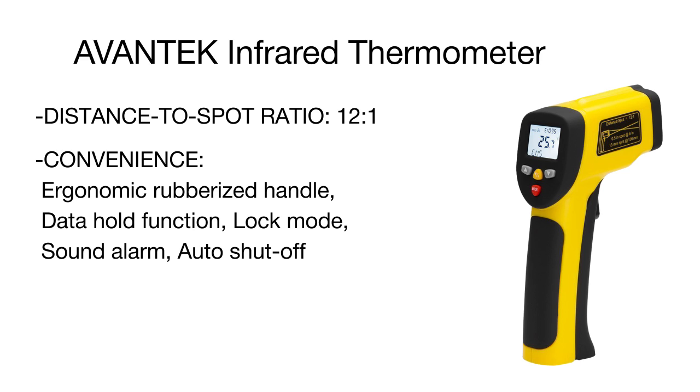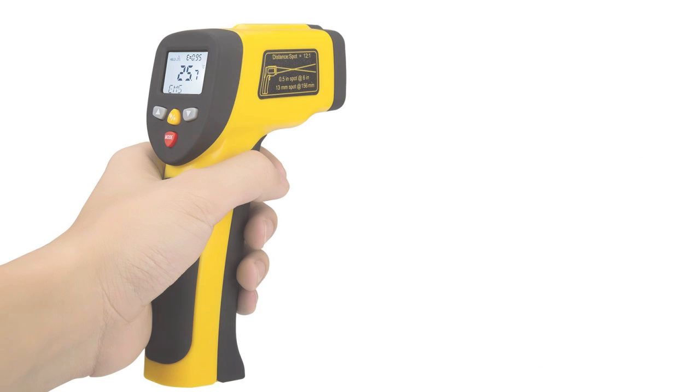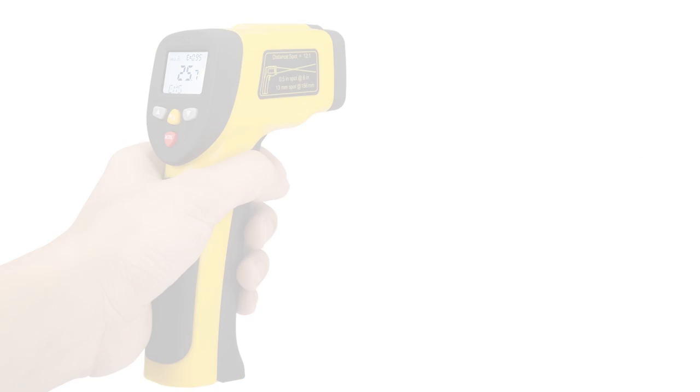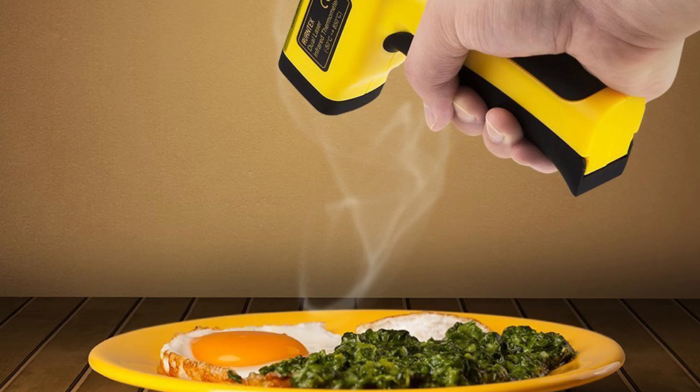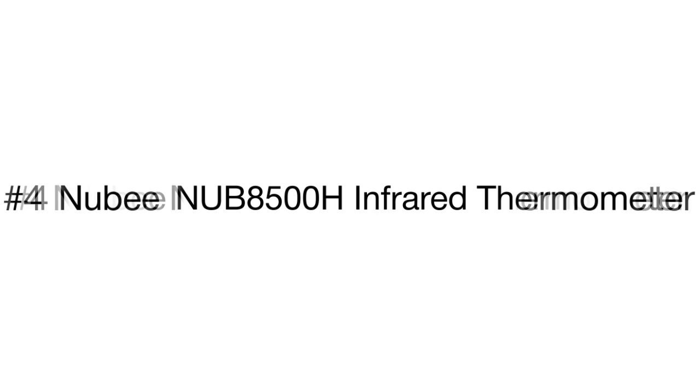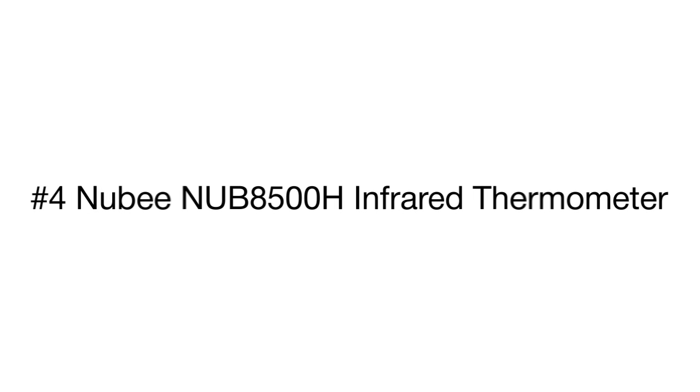As functional as it is, the Avantac is very simple and convenient to use. It features a compact design with an ergonomic rubberized handle. A lock option allows making measurements without constantly holding the trigger, while an automatic switch-off function will deactivate the unit after seven seconds of non-use.